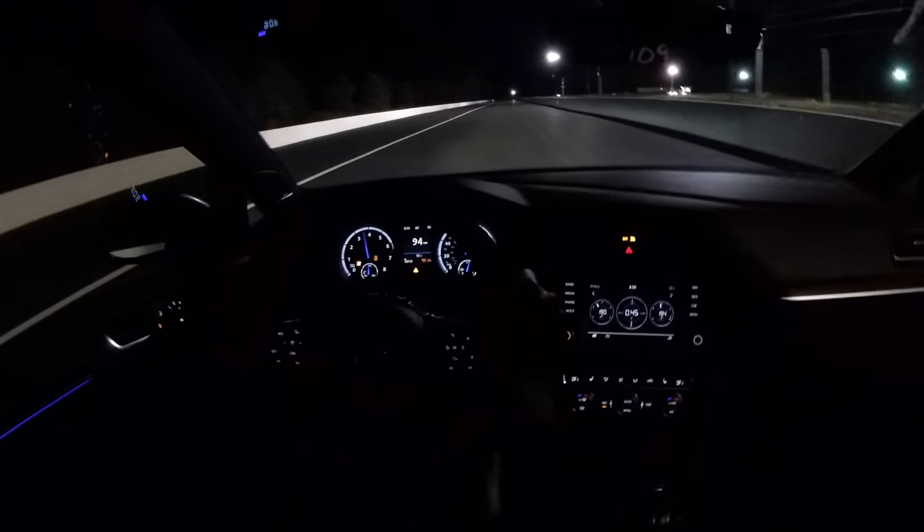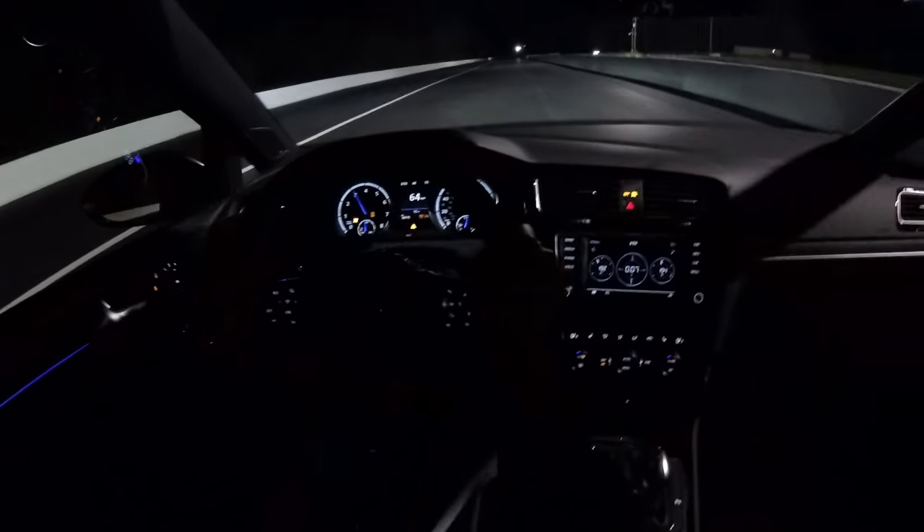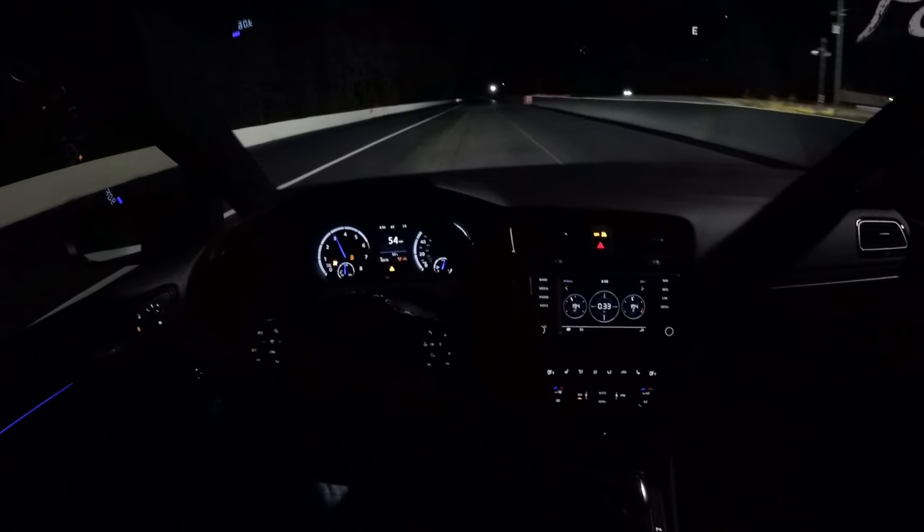That's going to bring up the Dodge Charger over here on the Lucas Oil side of the track. This is car number 99, up against the Mustang over here in the Summit lane, car number 104.